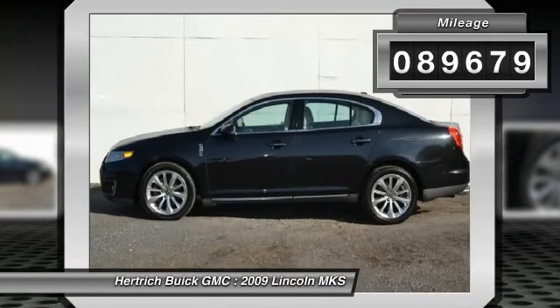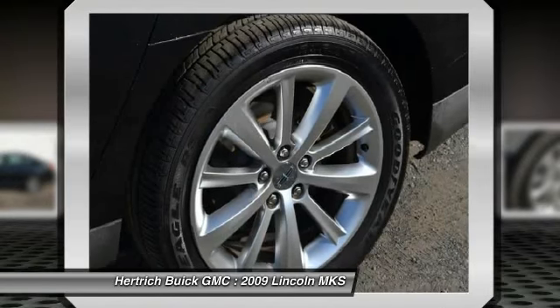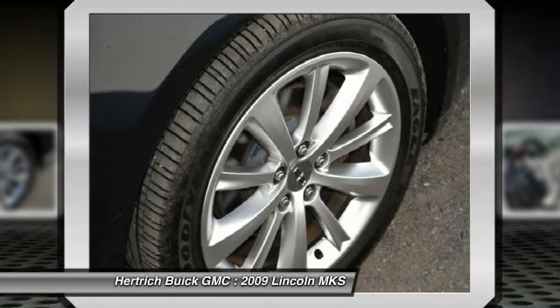There are many vehicles on the market, but if you are looking for a vehicle that will perform as good as it looks, then this MKS is the one. More information about the 2009 Lincoln MKS: